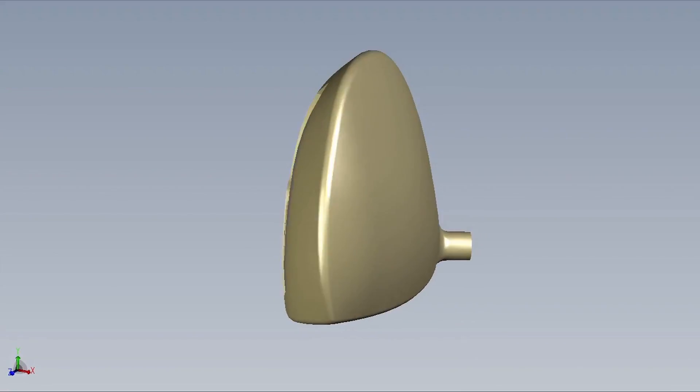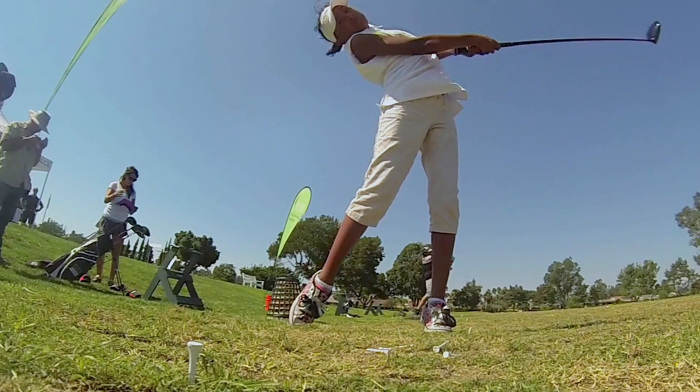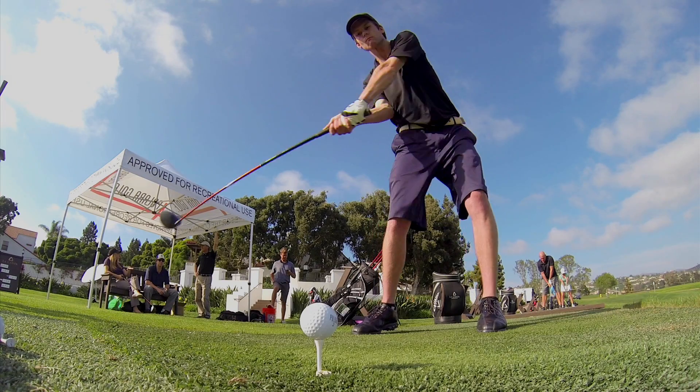We also designed the Polara driver to have a higher moment of inertia and a lower center of gravity. These two factors, combined with the oversized head, provide a much larger sweet spot, delivering longer, straighter shots even on off-center hits.